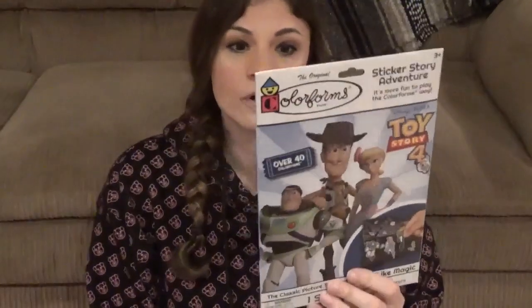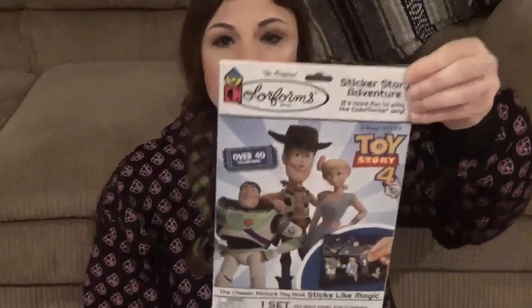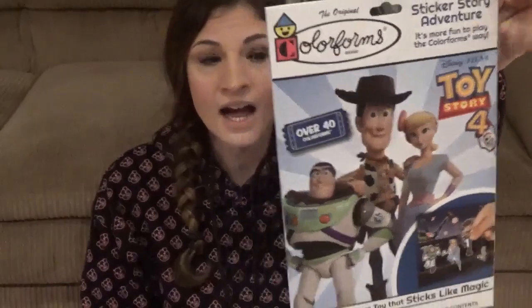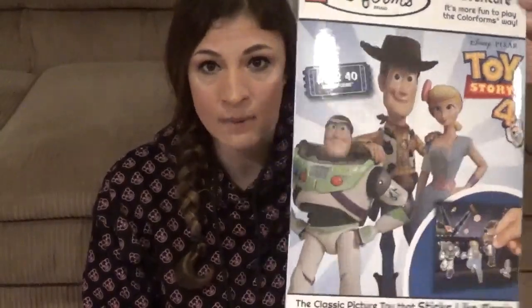They also have Colorforms — if you're around my age, they still have them. They have scenes with stickers almost like window clings that you can take off and put back on. They have Toy Story 4 Colorforms, which will be another Christmas stocking gift. He loves stickers and these are great because he can't really stick them to my furniture or floor.